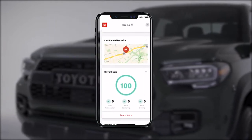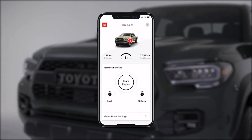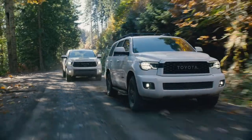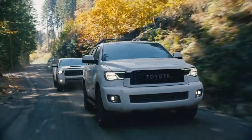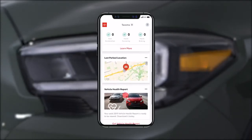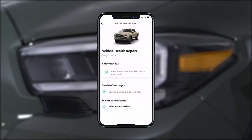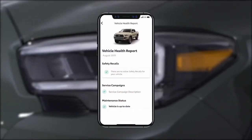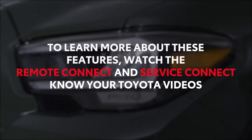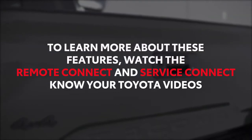If you have others driving your vehicle frequently, you can also benefit from a guest driver monitor feature. Service Connect uses the Toyota app to keep you connected to what's happening with your vehicle. Using the app, you can easily view vehicle health reports, service alerts, and your maintenance interval. To learn more about these features, watch the Remote Connect and Service Connect Know Your Toyota videos.